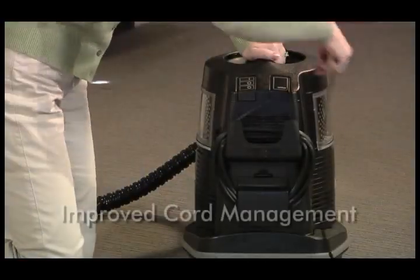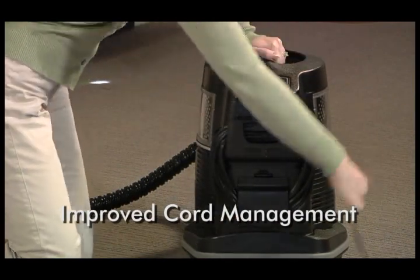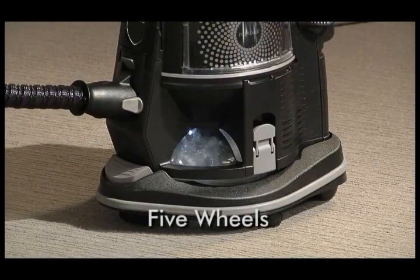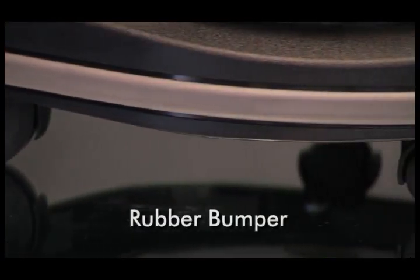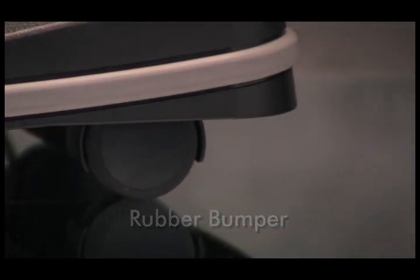The rainbow now features improved cord management — very simple and very easy to use. And the dolly has now been completely redesigned. It now has five wheels for improved maneuverability and stability, and also features a rubber bumper to better protect furniture and walls from scratches and scrapes.